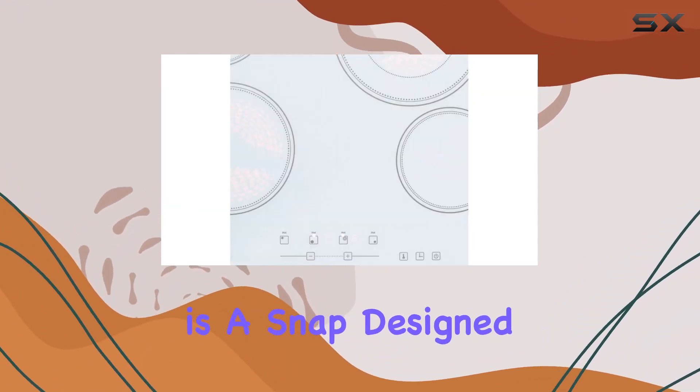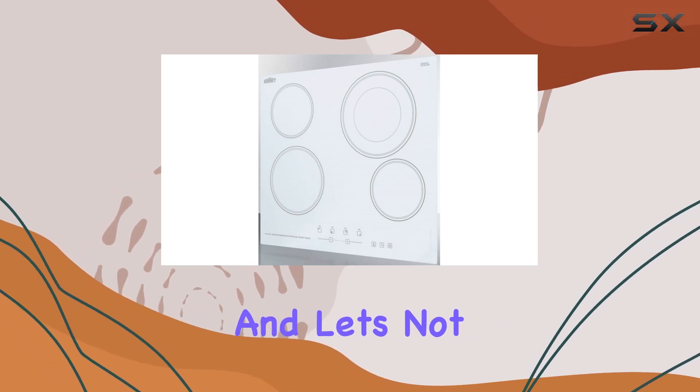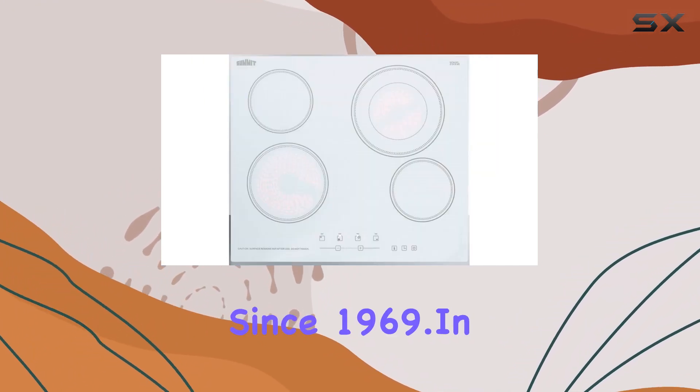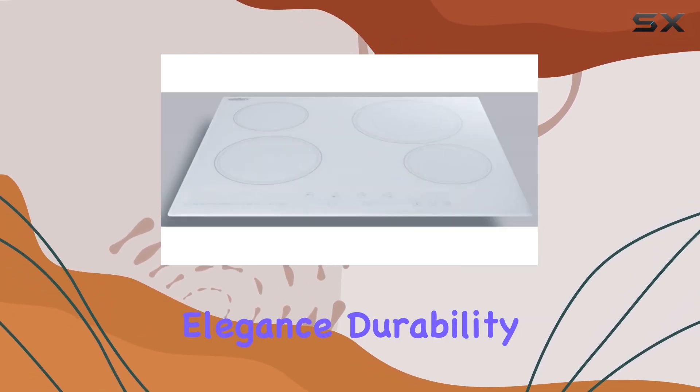Installation is a snap, designed for built-in installation with specific cutout measurements. And let's not forget, Summit Appliance is a family-owned US-based company, ensuring quality and reliability since 1969.